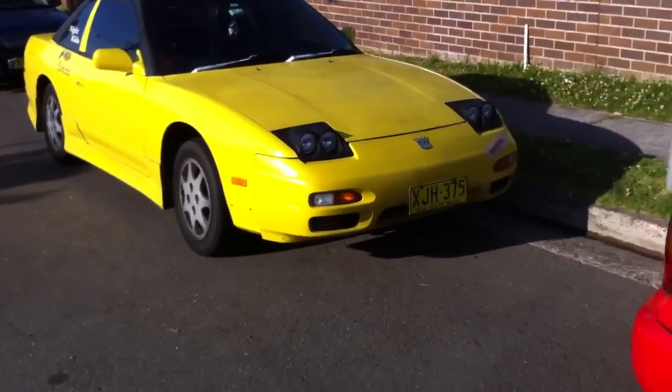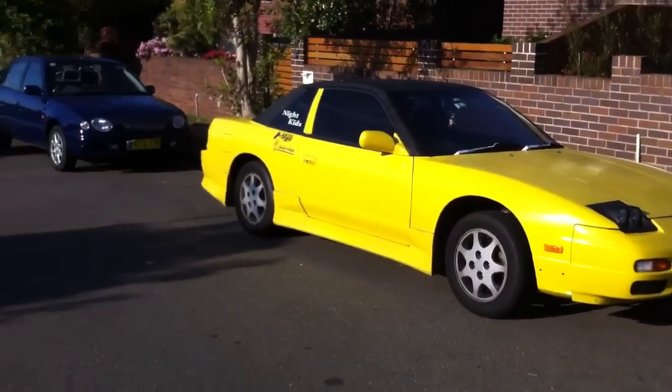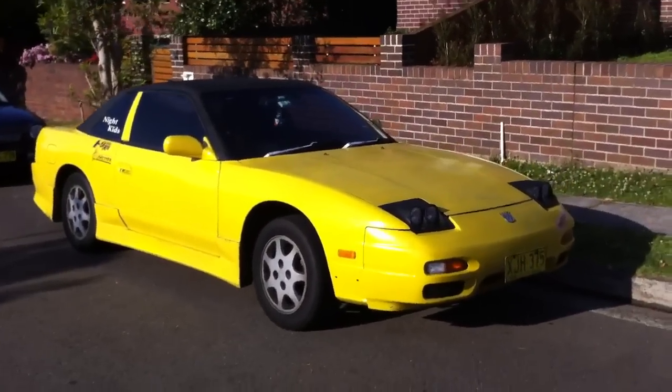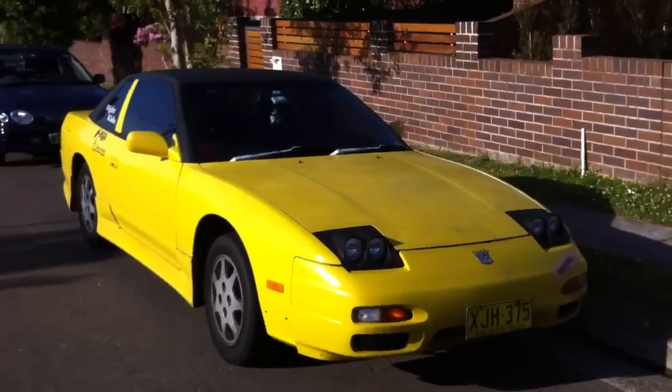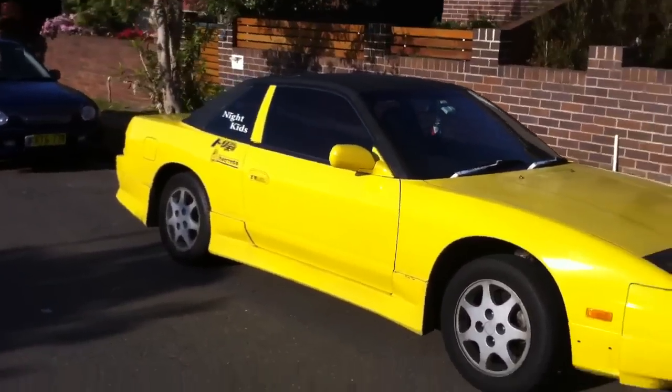G'day viewers, this is Phil from Edward Lees. This is something different — at the start of the video, this is not an Edward Lees car, but a very good client of ours is selling it. It's a special car; we call it a Onevia.